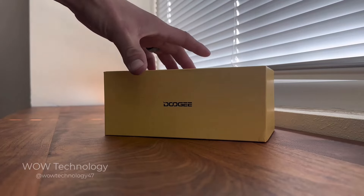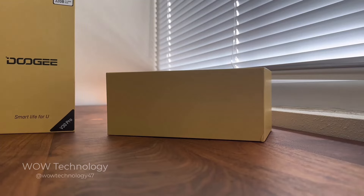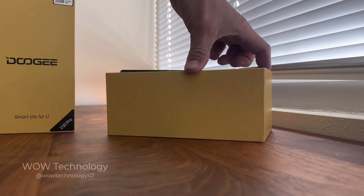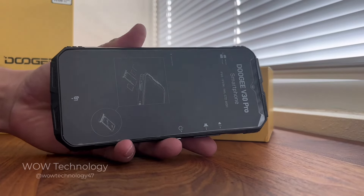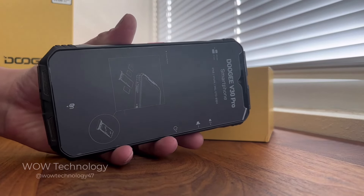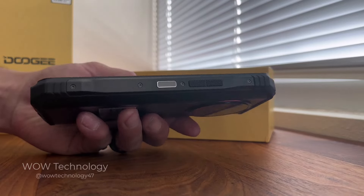The phone is powered by a flagship grade Dimensity 7050 octa-core 5G processor. This delivers lightning fast speeds and seamless multitasking for a smooth user experience. Pair that with 12 gigabytes of base RAM and 20 gigabytes of extended RAM and you'll never experience any lag or slowdown.